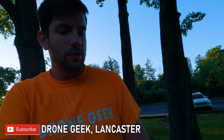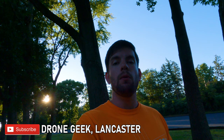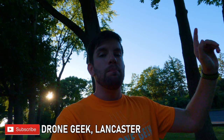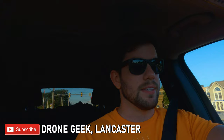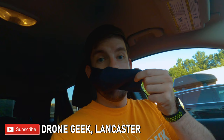We just got done with our flight at the Ephrata Cloister and we're going to break down and head home. The next segment in Behind the Scenes is going to take you back to my apartment — we're going to go through the footage, find out what works and what doesn't, and pick what we want to include in Sky High History, as well as do the voiceover. But before we go back to Lancaster, I do want to share my favorite part of any drone trip — and that would be Dairy Queen. Yeah, we're going to get some ice cream.